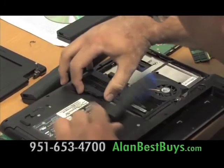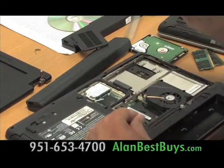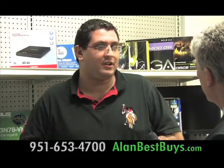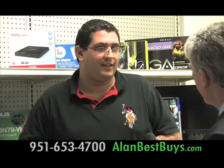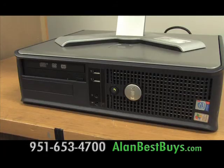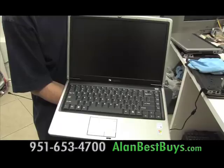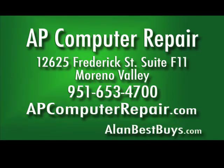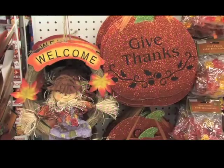AP Computer Repair can also do remote services over the internet. If you have a virus on your system, they can connect in remotely, remove the virus, clean it out, and make sure it's 100% clean. AP Computer Repair also sells refurbished computers — this refurbished laptop is only $270. AP Computer Repair, 12625 Frederick Street, Suite F11, Moreno Valley. 951-653-4700. APComputerRepair.com.